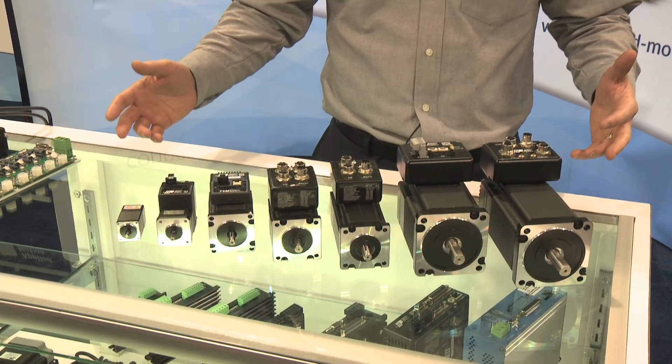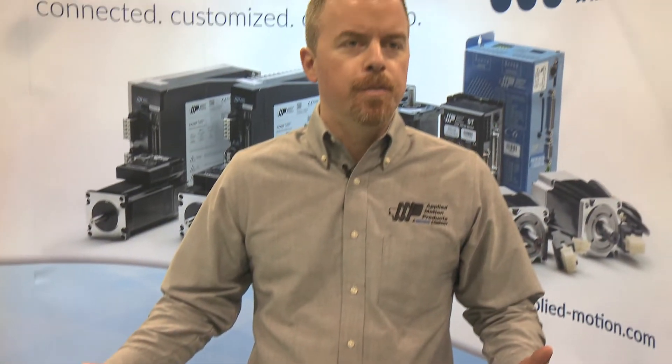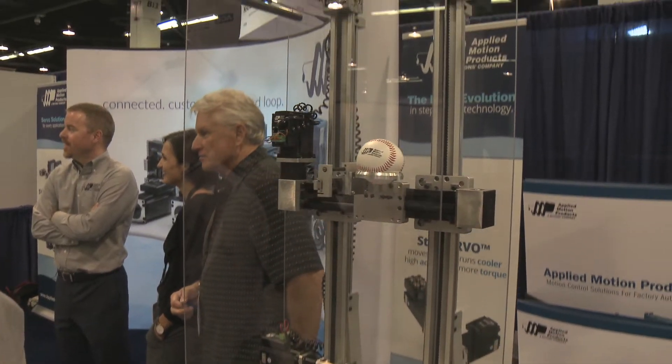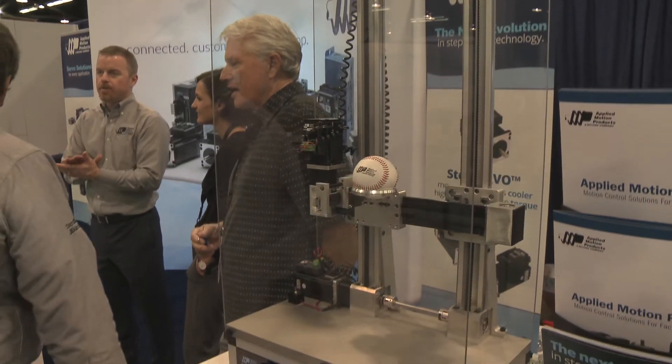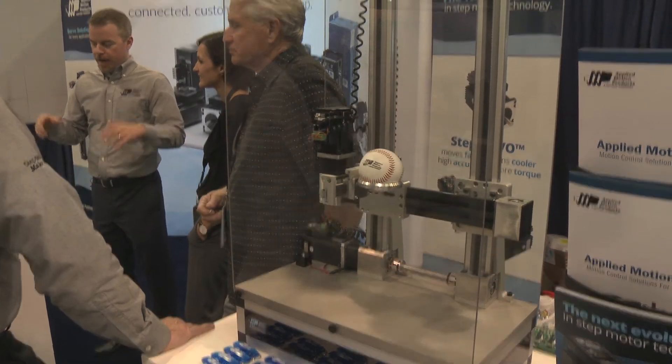Here we have our full line of step servo, closed loop, integrated step motors. These motors represent the next evolution in step motor technology. They offer greater torque, higher efficiency, and quieter operation than traditional step motor systems.